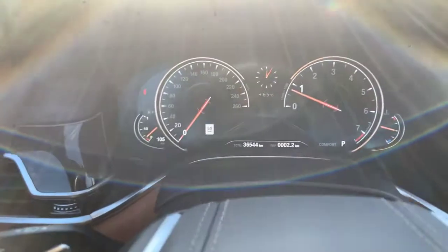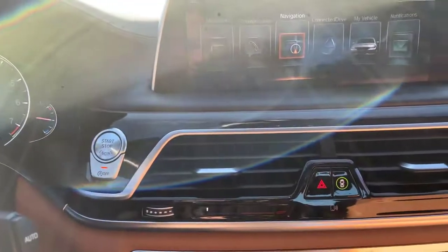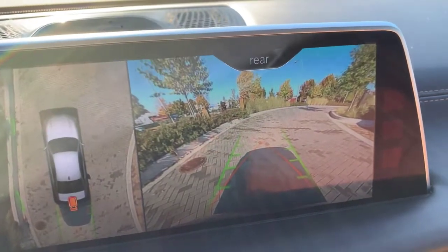Just over 36 and a half thousand kilometers on this car. Heated and cooled front seats. It does have air suspension. There's a look at the 360 camera and the backup camera there.